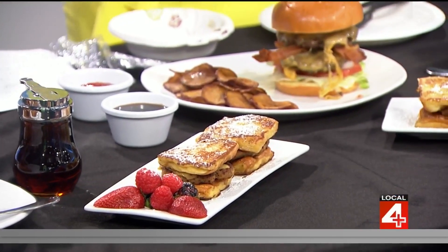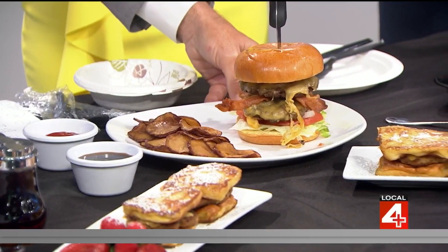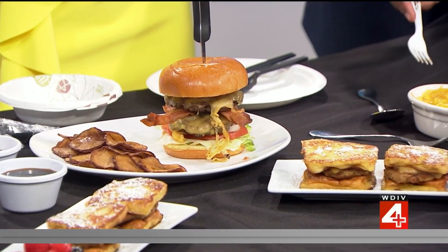We've got the French Toast Chicken Sausage Sliders. The big burger is right here — this is the bourbon burger with bacon and house chips. And two sets of the sliders there. We've got mac and cheese over there and the ribs.